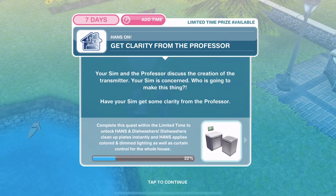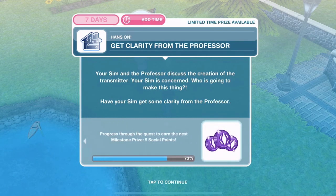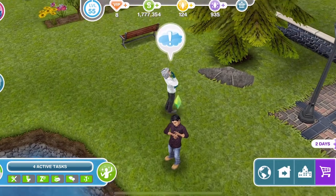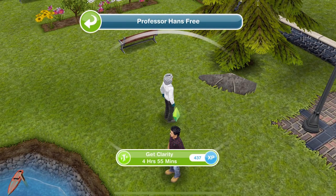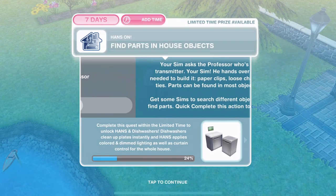Get clarity from the Professor. Your Sim and the Professor discuss the creation of the transmitter. Your Sim is concerned — who is going to make this thing? Have your Sim get some clarity from the Professor. Let's click on the Professor — get some clarity for 4 hours and 55 minutes. We've got a bit of clarity.